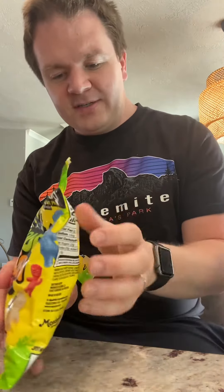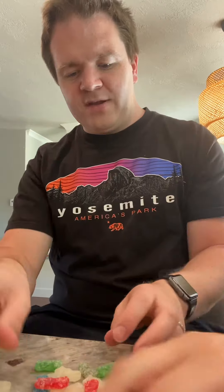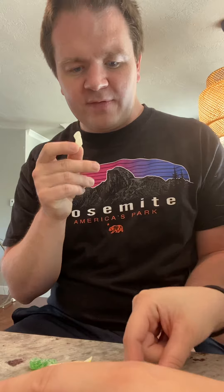Having my assistant help me there, which is always good. So these, all the normals are there, like your berry and your stuff, but these white ones should be our mystery flavor. Okay, so there's no yellow in here.